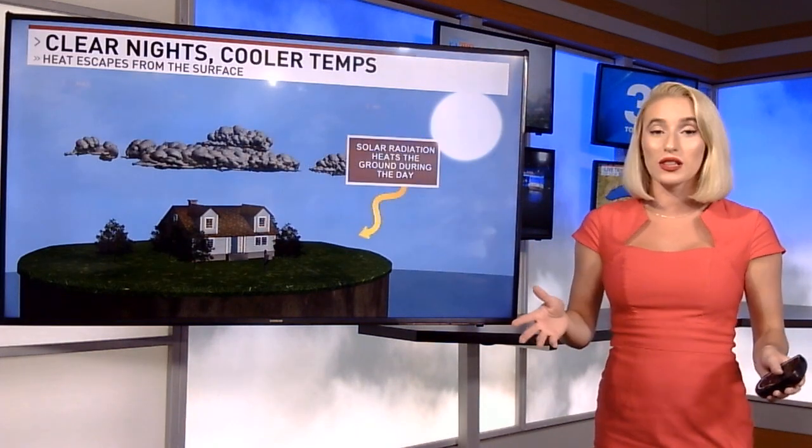Tonight will be much cooler, and that's because this cloud cover heads out. For today, we're going to see some altostratus and altocumulus clouds, which are a lot thinner. And then eventually that thins out to just some cirrus clouds as we go towards late overnight and by early tomorrow morning, which means a lot of the heat at the surface is going to escape, and our temperatures are going to drop down pretty low.